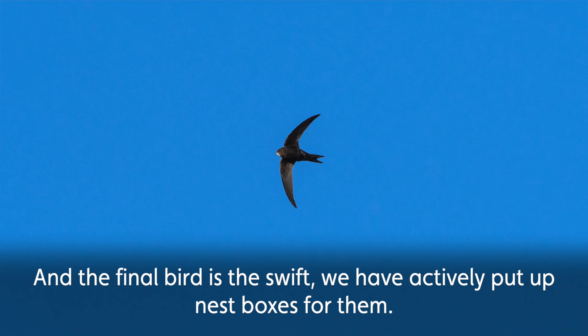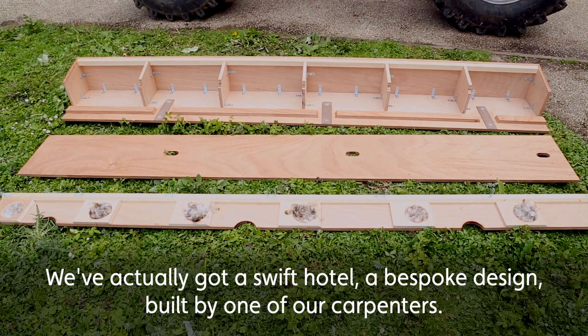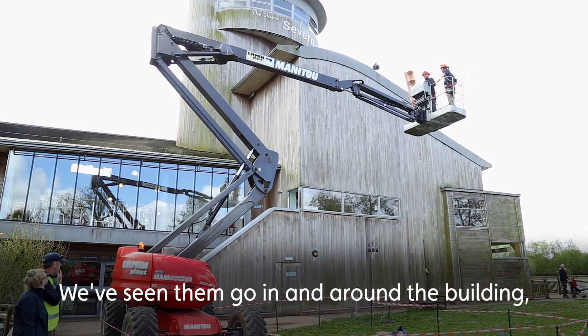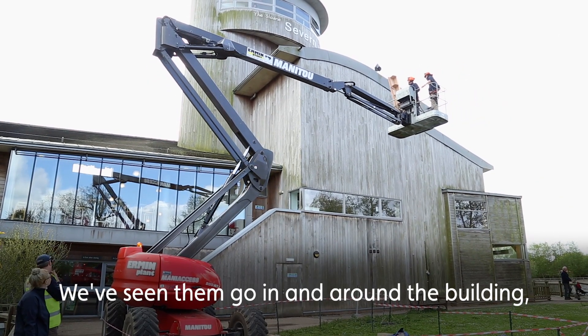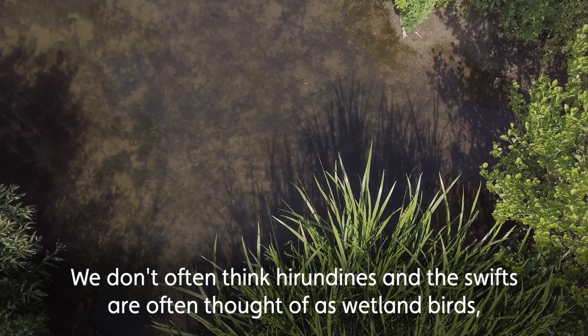The final bird is the swift. We have actively put up nest boxes around the visitor centre — we've actually got a swift hotel, a bespoke design built by one of our carpenters here. It was put up a few years ago, we've seen them going in and around the building, and we hope that they take up residence at some point.